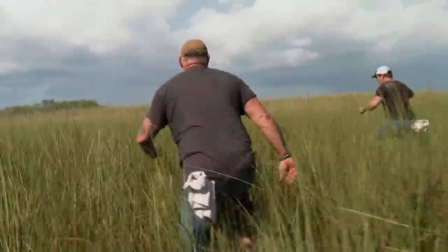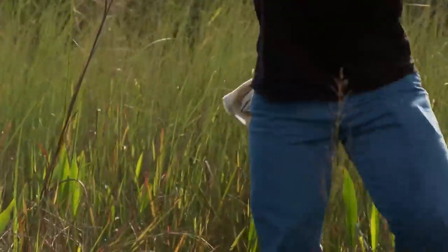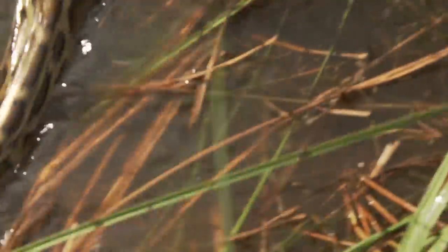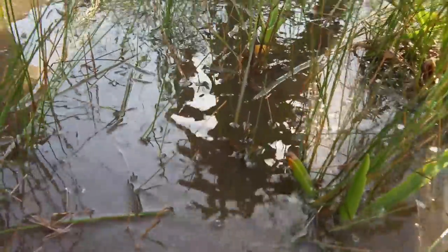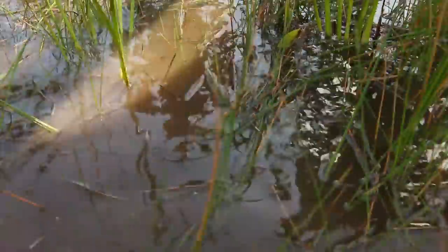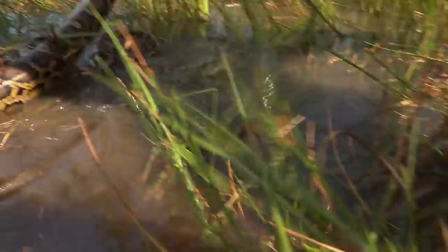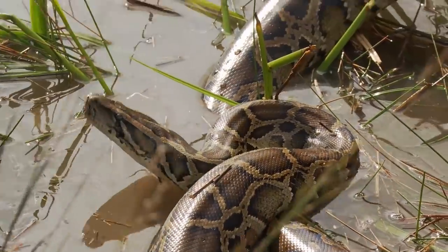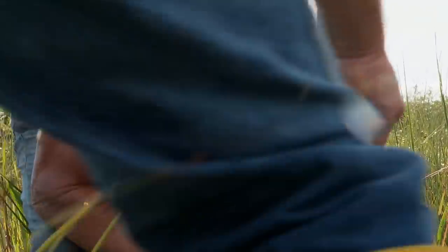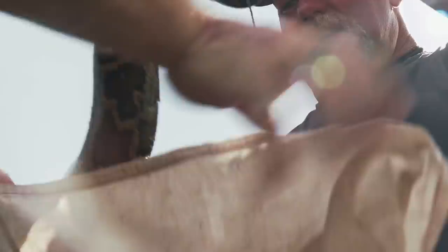Snake! Right here. You got him? Look at this. Watch him, Big Bill. He's pissed off, isn't he? He's trying to get away quick. He's going under. He don't want to come up — right there. I'm gonna try and get him. See how quick he turns? He's not playing. He tried to get my face. I'm worried about him striking. Good job, Big Bill! I got him. Man, he was feisty as hell.